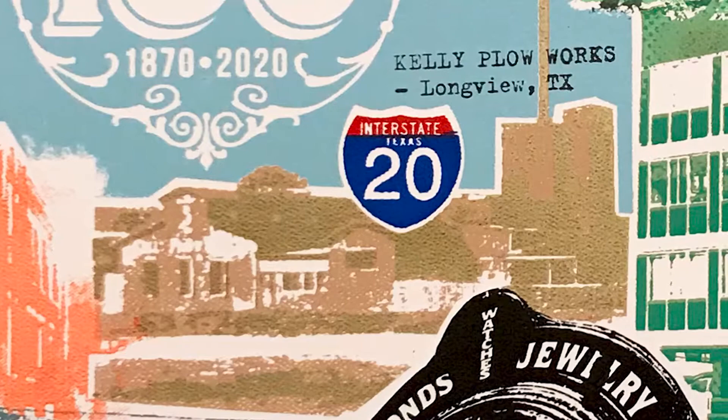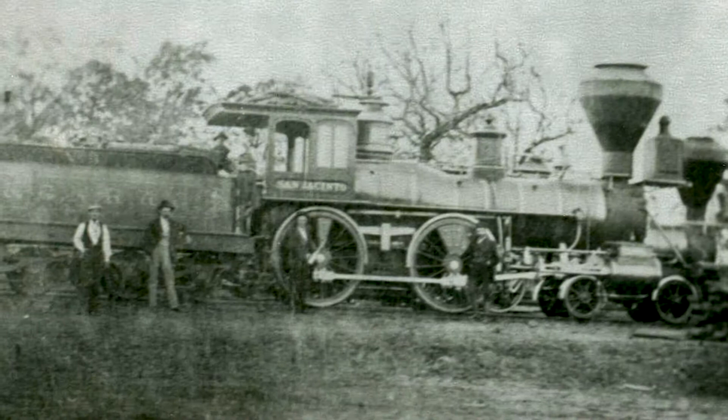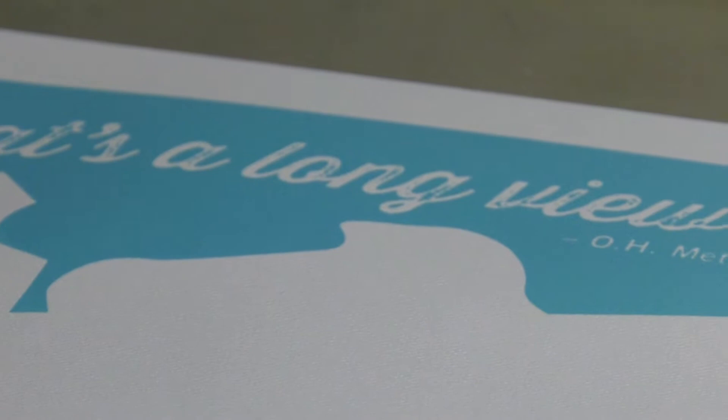The imagery we chose for the piece is basically some of the businesses and some of the things that happened in our history — one of which is the origin of the city's name. As the story goes, people from the railroad came through town, were up on that hill where he owned his property, looked out and said, 'Wow, that's a long view.' His face is probably one of my favorite things in the print.